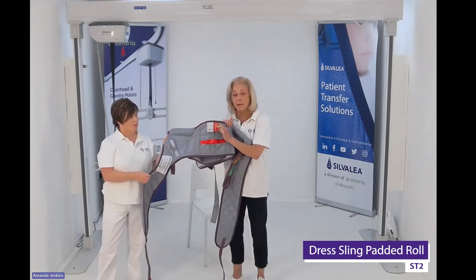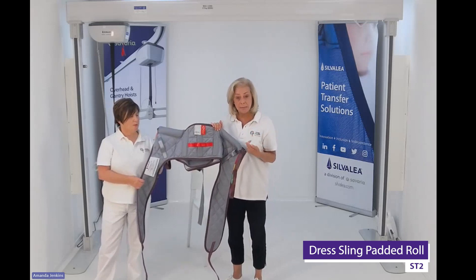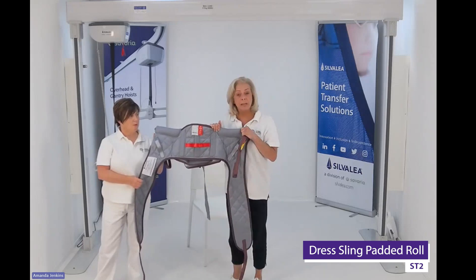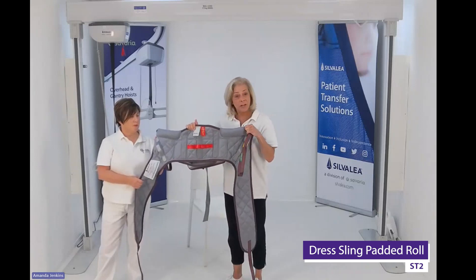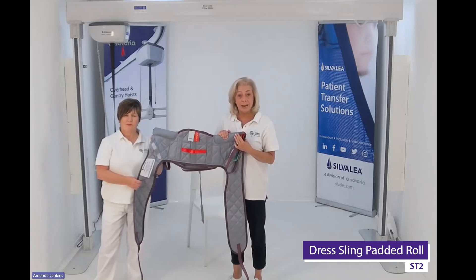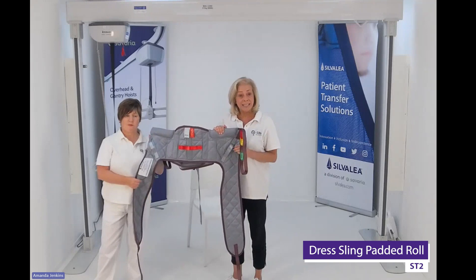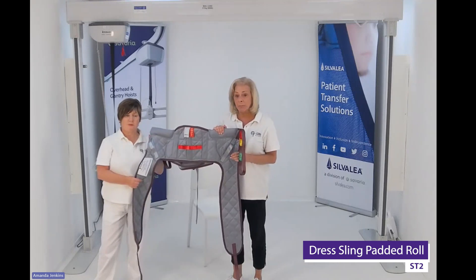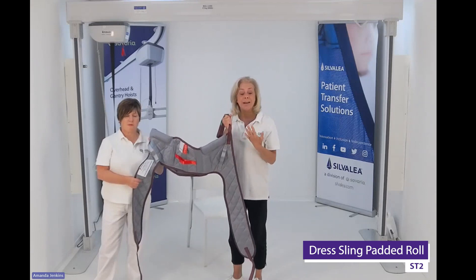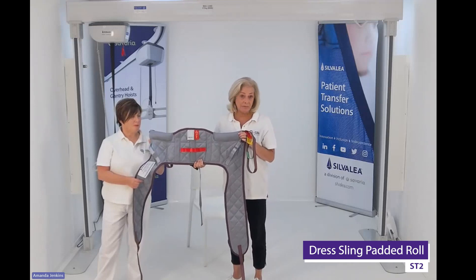Sizing and colour coding: generally with sling companies, small, medium, and large are standard — small is red, medium is yellow, large is green. When you get to larger or smaller sizes they may vary. The safe working load of a toilet sling is 220 kg, which is 35 stone, and even small sizes will have that safe working load. Everything — the webbing, stitches, threads — has been carefully sourced, calibrated, and tested to ensure a product suitable for lifting.